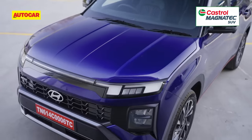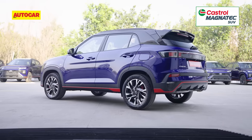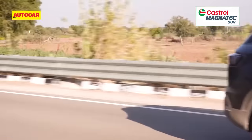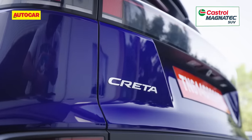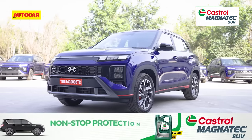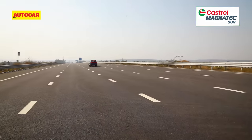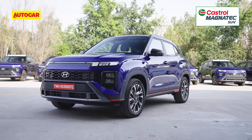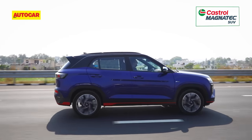Prices for the Creta N-line manual start at ₹16.82 lakh for the N8, while the N10 comes in at ₹18.32 lakh ex-showroom. The N8 DCT is ₹19.34 lakh and the N10 DCT tops off at ₹20.3 lakh. The prices are a reasonable ₹30,000 more than comparable versions of the standard Creta and at par with rivals such as the Kia Seltos DCT in X-line form, the Skoda Kushaq Monte Carlo, and Volkswagen Taigun GT. What the Creta N-line does is add some flavour to an already well-rounded package — it's nicer to drive, though Hyundai seems to have held back on upgrades to keep the core Creta buyer happy. For many, the different look will be the lead reason to go for the N-line — after all, ₹30,000 extra is a small price to pay to distinguish your Creta from the 80,000 facelifted Cretas already booked.